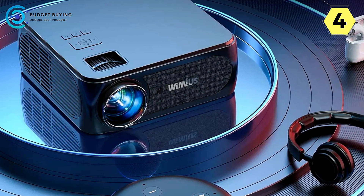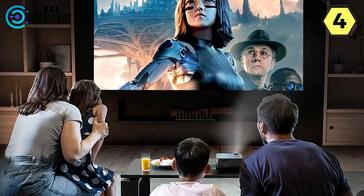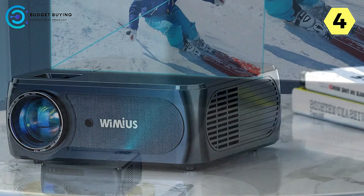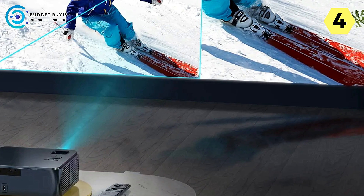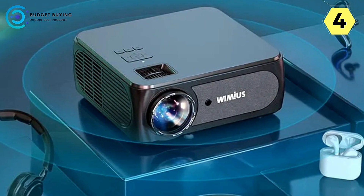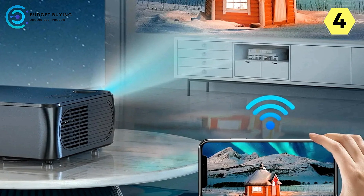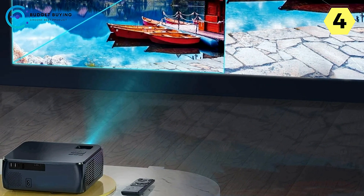4P and 4D Keystone Correction enables effortless image adjustment. The K8 features convenient 4P-4D Keystone Correction, making it easier to adjust the image shape — whether by points or in horizontal and vertical directions. The K8 also features dual 10W inner stereo speakers, delivering perfect sound to match its stunning visuals for a complete sensory experience. A full-sealed dust-proof design means no inner dust hassles, ensuring prolonged durability and hassle-free maintenance.